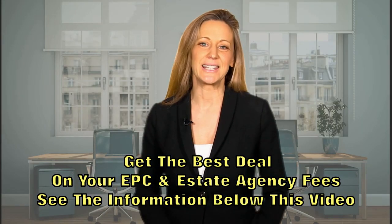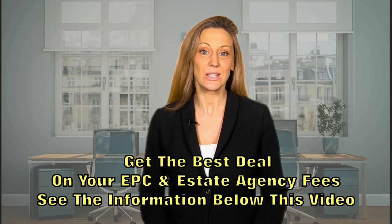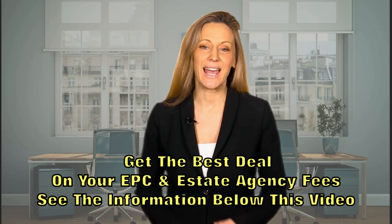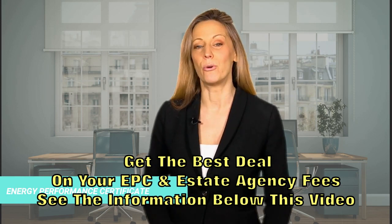Hi, so what's an EPC? I'm going to explain what is an EPC, who needs one, why you need one, and how to get one done. EPC stands for Energy Performance Certificate.